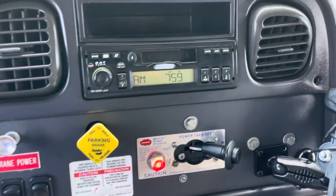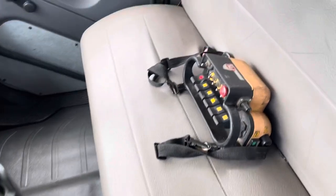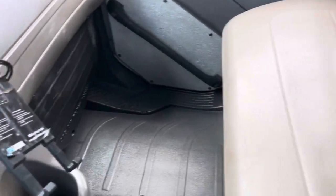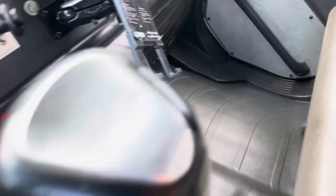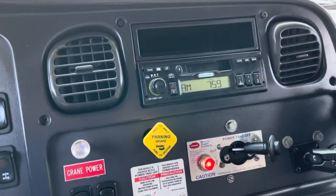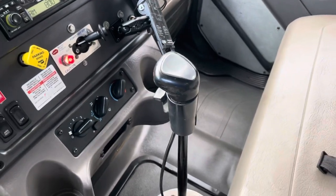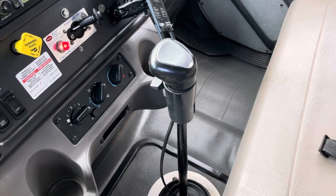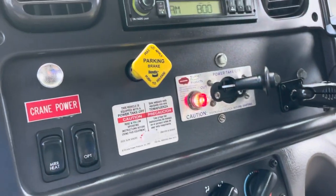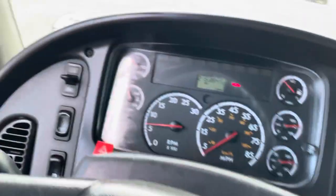Overall it's really in nice shape inside — it doesn't look like a 215,000-mile truck. Got our wireless remote, bench seats in really nice shape, the floor shows well. No lights on the dash. Got an AM/FM radio, heat and air conditioning, and it's a 10-speed. You can see our PTO switch and crane switch — both of those need to be on to operate the knuckle boom.